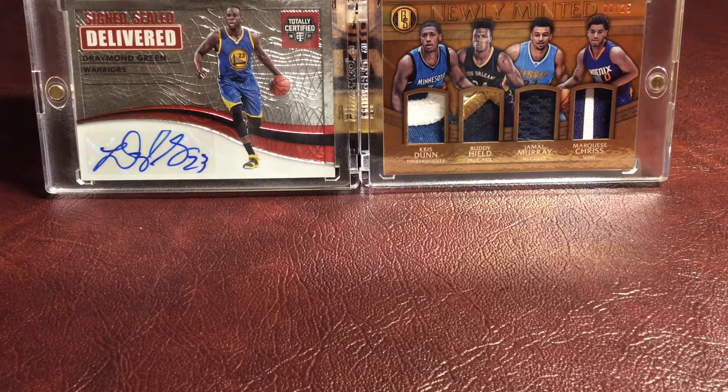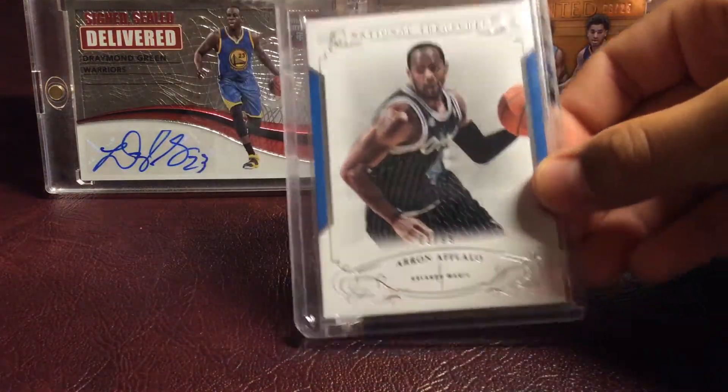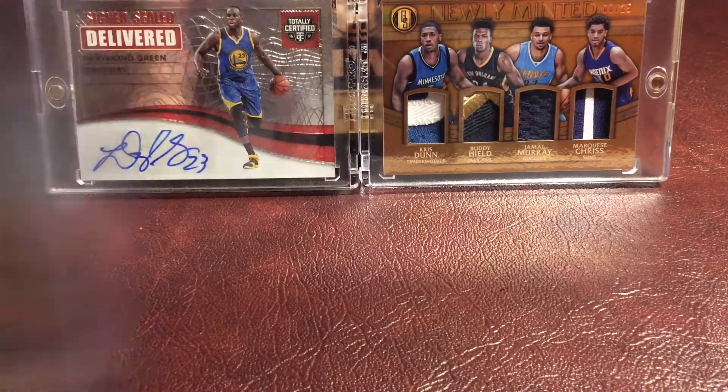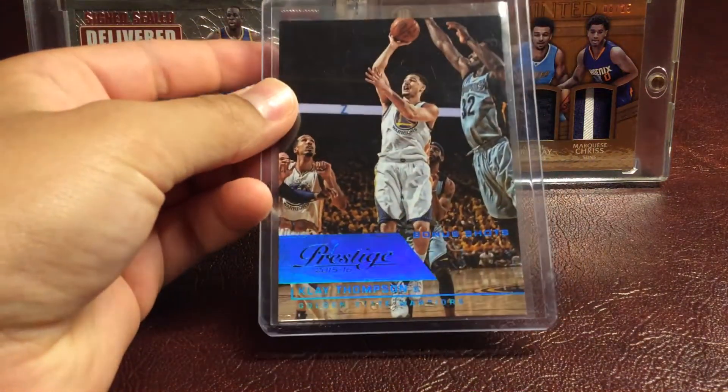So let's start with just some inserts and some base cards that are nice. First off, we have an Aaron Aflalo National Treasures, number 73 of 99. Then we have a Clay Thompson Blue Bonus Shots from 2015-16 Prestige, number 299.